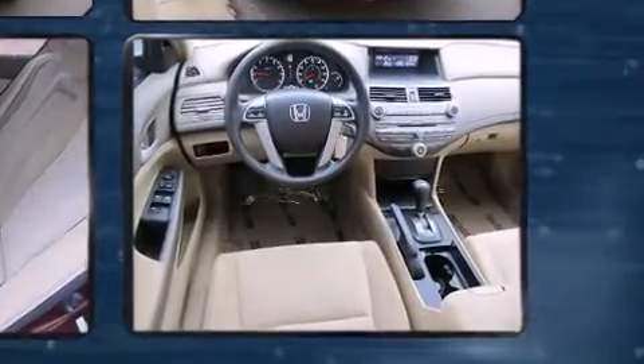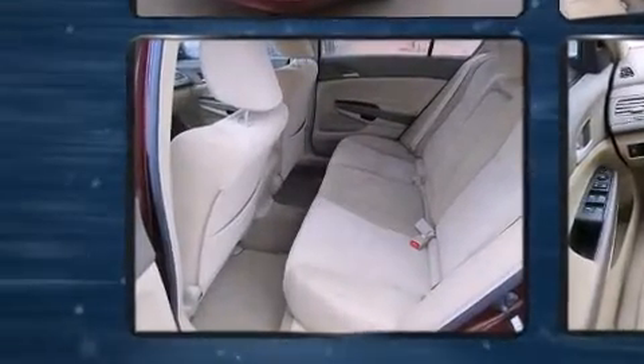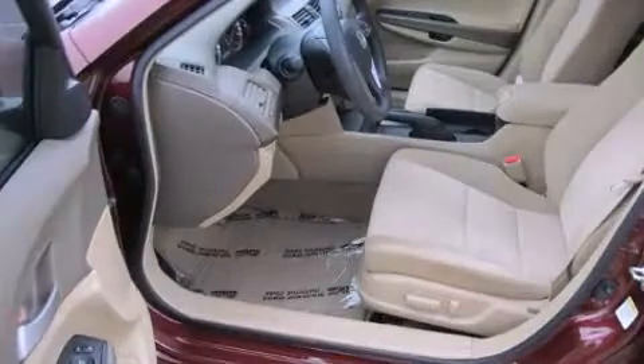Top features include remote keyless entry, a tachometer, speed-sensitive wipers, and power windows. Premium sound drives six speakers, providing you and your passengers a sensational audio experience.